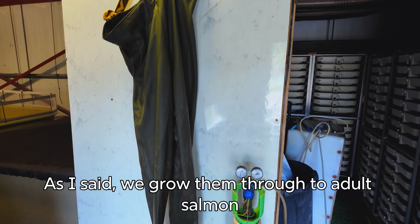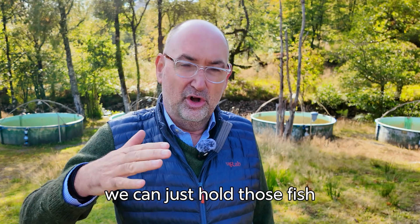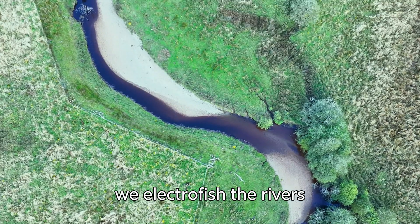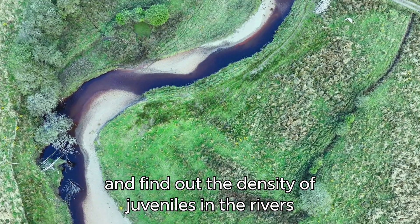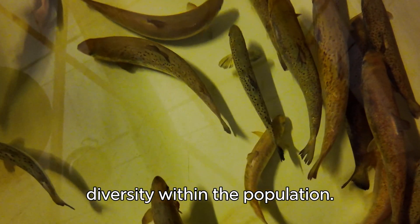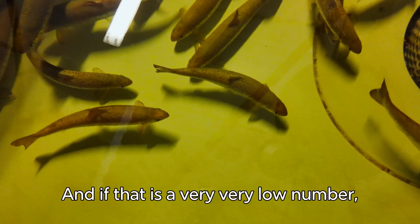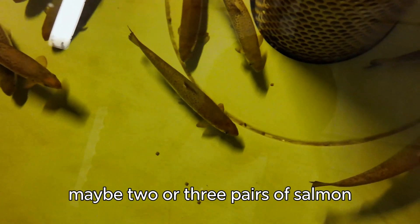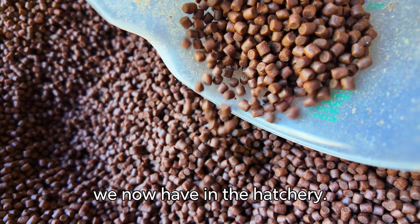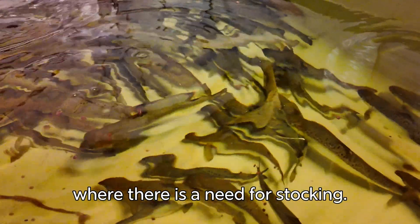We grow them through to adult salmon and then we have an adult salmon stock for each individual river. At that point we can hold those fish and replenish them every two years with clean stock. Or we electro-fish the rivers and find out the density of juveniles and the genetic diversity within the population — how many parents are producing the juvenile fish. If that is a very low number, maybe just two or three pairs of salmon producing all the juveniles, then we have the ability to restock from the brood stock we now have in the hatchery. It's a two-fold approach: one is an insurance policy and the other is a potential stocking policy where there is a need for stocking.